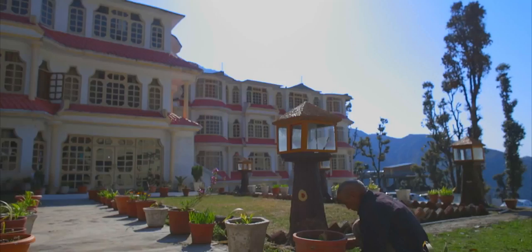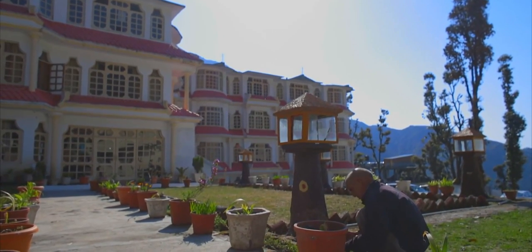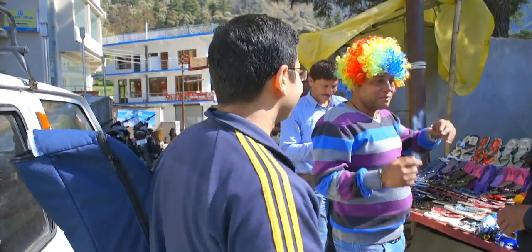The next day we were all set to explore the place. I was lucky to get a room in front of the parking so I could keep an eye on my precious star. It was a beautiful place and a pleasant change from the hustle and bustle of city life. We headed out to the famous waterfall in McLeod Gunj, passing through a small market.